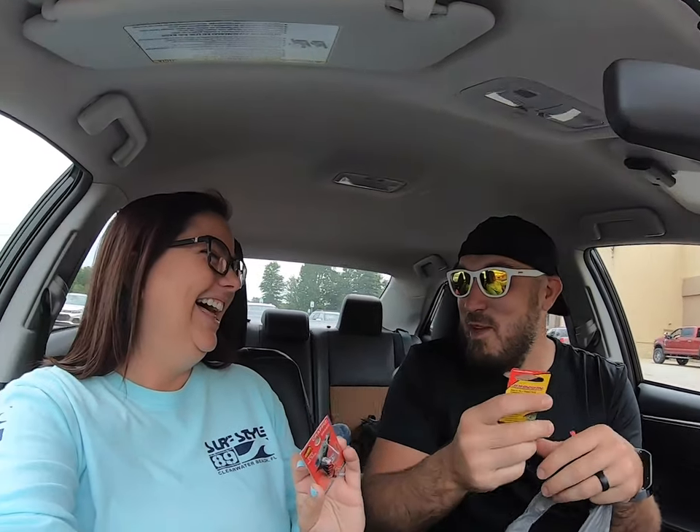Let's see what I got you. Okay here's the reveal. It's the same crankbait! That's pretty cool — we picked out the same crankbait for each other. That's hilarious.